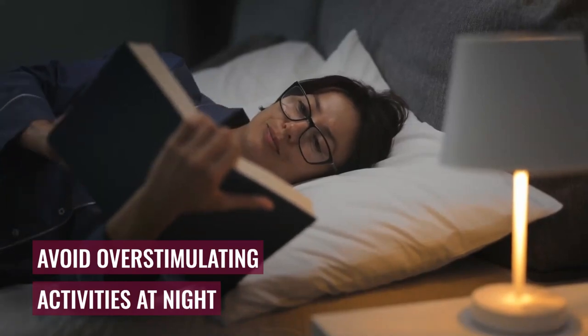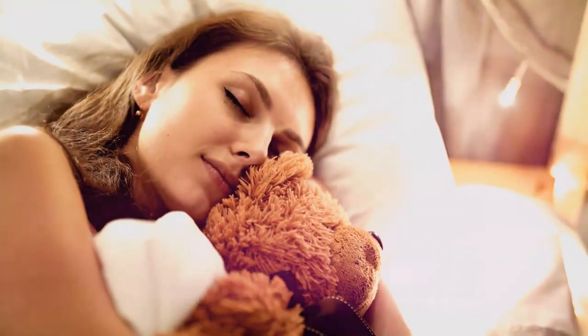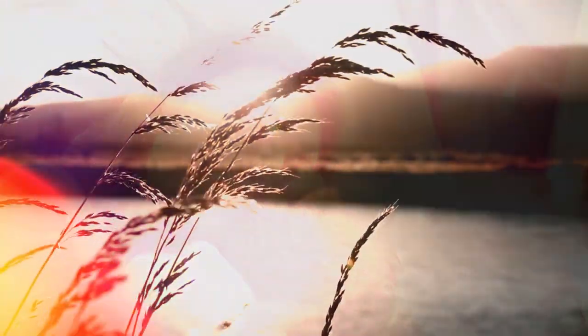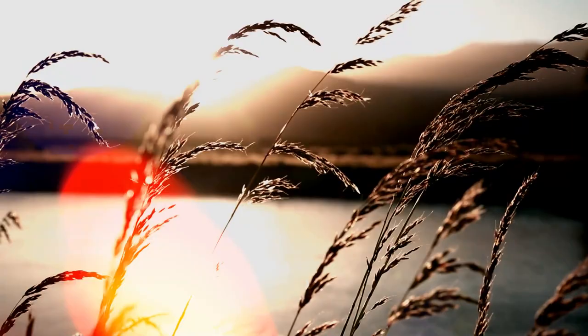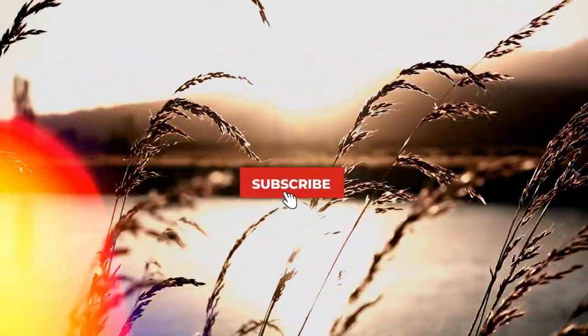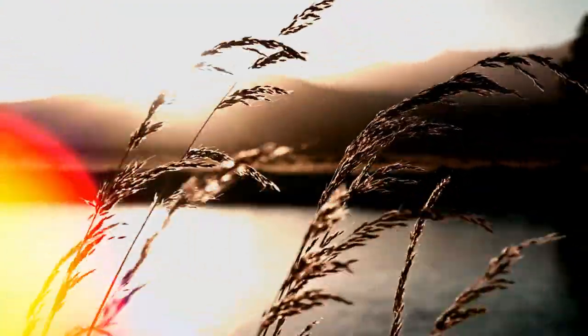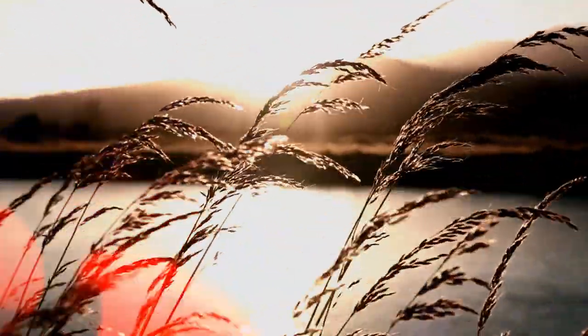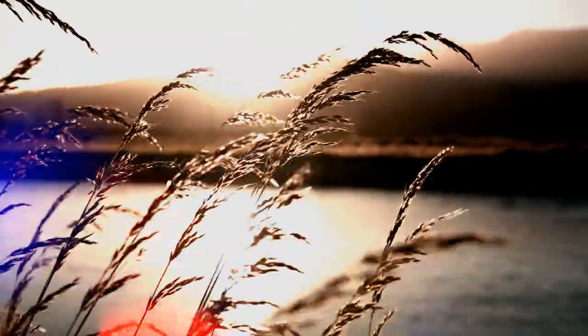And there you have it — 5 simple home remedies to fight insomnia naturally. Have a good night! Have you tried any of these remedies? Let us know in the comment section. If you enjoyed the content, hit the like button and consider subscribing to the channel so you don't miss our next videos. See you in the next one.